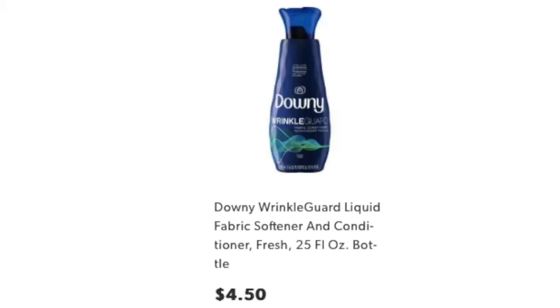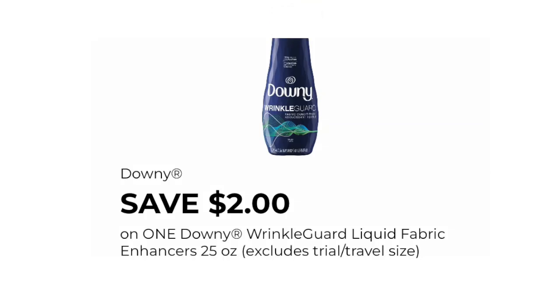The first item that we want to pick up is one of the Downy Wrinkle Guard Liquid Fabric Softener, priced at $4.50. Keep in mind that prices do vary by state, so come up with a list when you're at the store. That way, if prices vary, you can adjust them before you get to the cash register to make sure you're going to hit the $25 threshold. This is the digital coupon we'll be needing — $2 off one of the Downy Wrinkle Guard Liquid Fabric Enhancers.